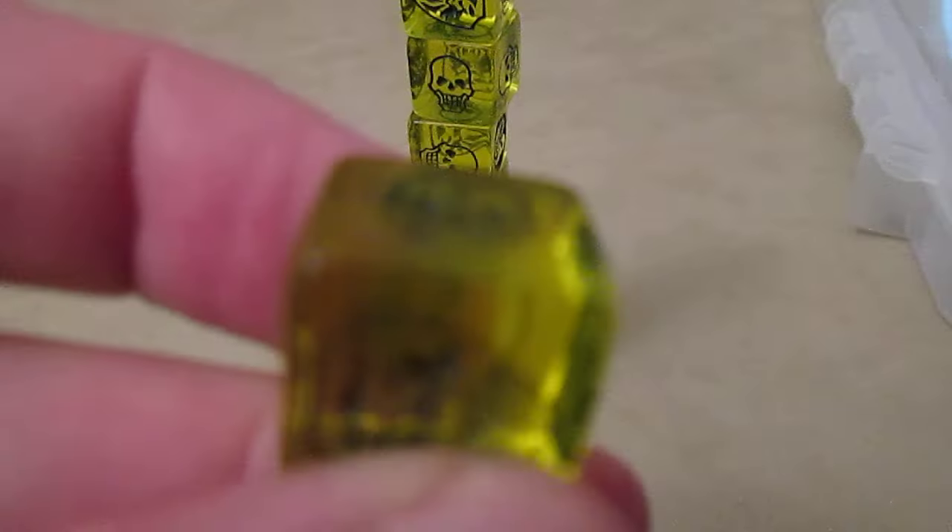These are the Gen Con giveaway dice. As you can see, they're kind of Mountain Dew colored. They've got dark green symbols on them.